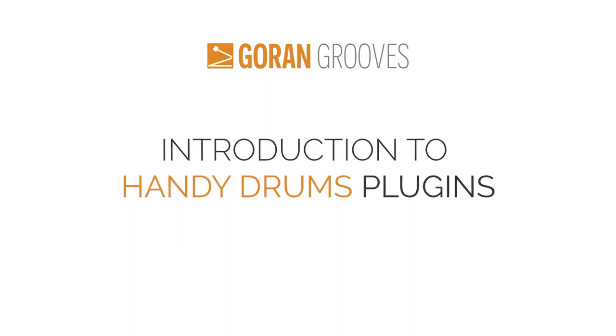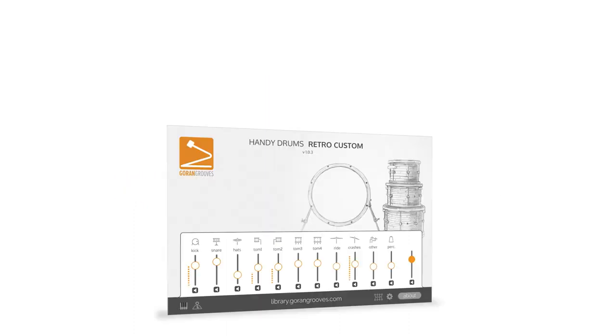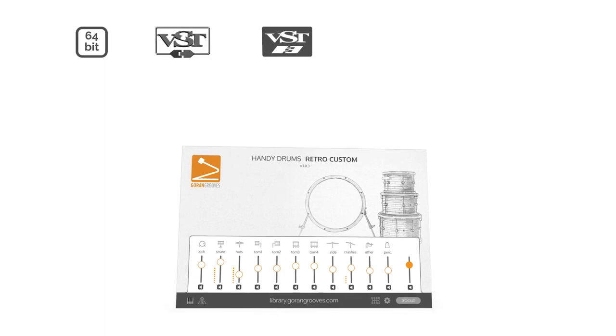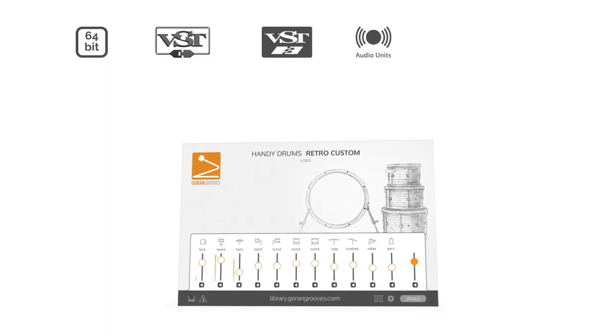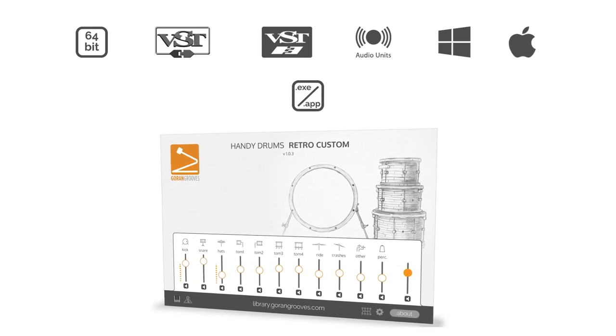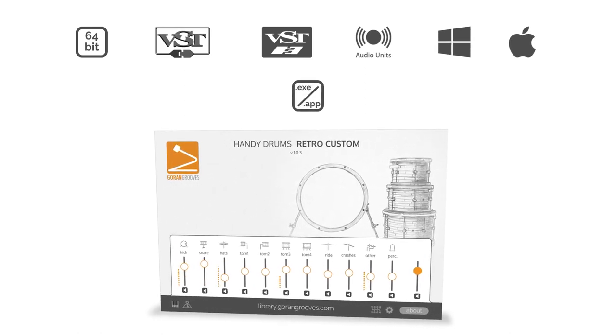In this video I'll show you what makes them unique and why they may be the right choice for your music projects. Handy Drums are currently available in 64-bit VST2, VST3, and Audio Units plugin formats for DAW for Windows and Mac. The standalone apps allow e-drummers to use them without a DAW.